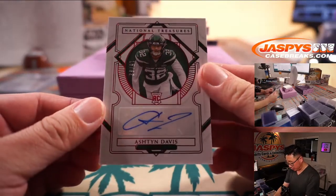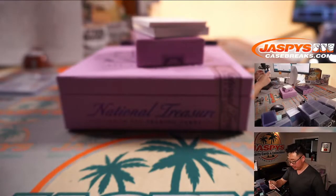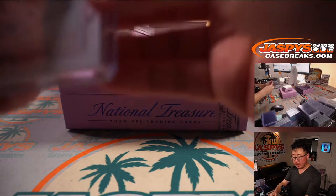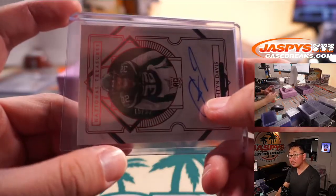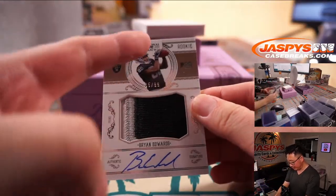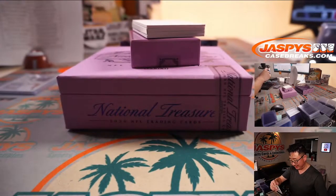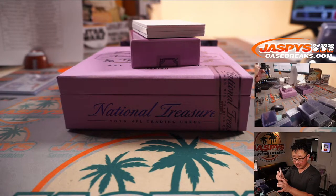Ashton Davis is our first autograph, 15 out of 32. That'll be for the Jets — Matthew Shearer. Brian Edwards, 35 out of 99, three-color patch and autograph. Who's got my Raiders? That'll be PJ.